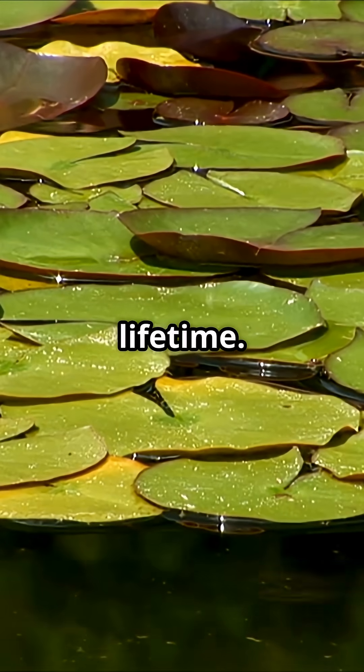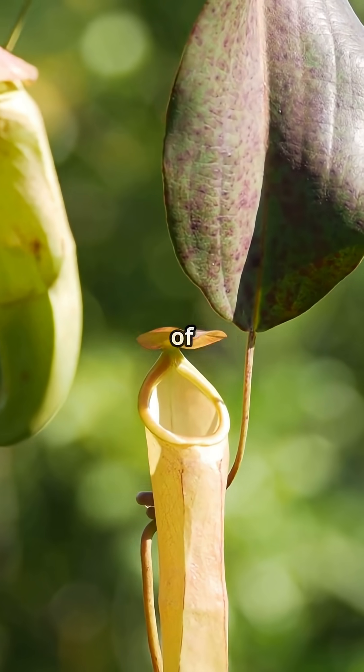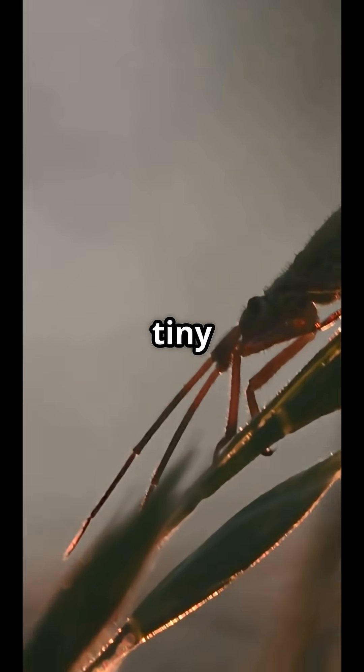Frogs aren't the main course, but in the wild, big pitchers have been found with dozens — even over a hundred frogs — over their lifetime. So next time you see a pitcher plant, remember: it's more than a pretty face. It's a master of survival, and maybe a tiny bit terrifying.